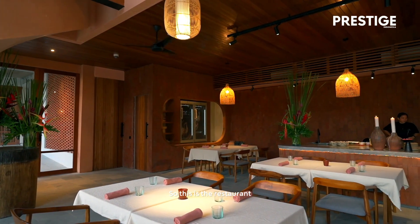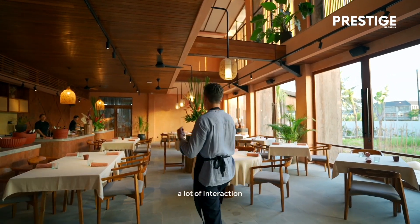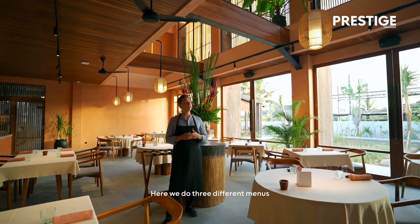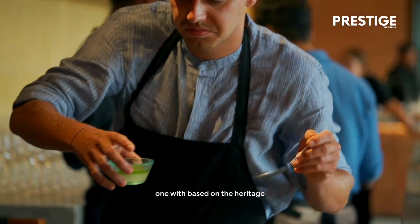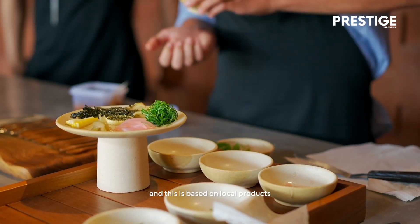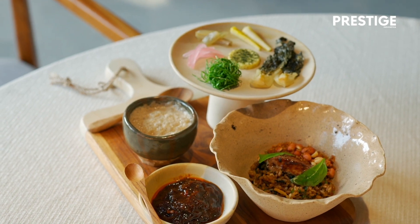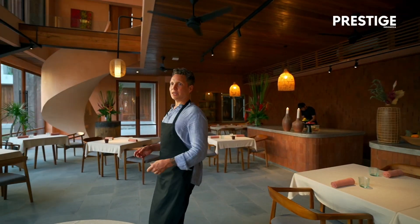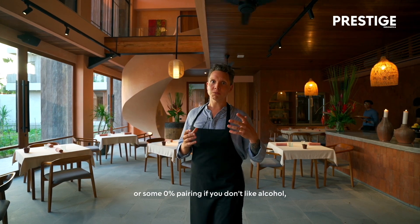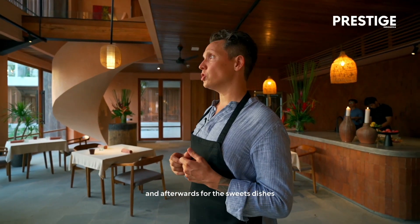This is the restaurant. On one side you have our working stations where the service and kitchen are working with a lot of interaction, and on the other side the view on the garden. Here we do three different menus: one plant-based menu, one based on the heritage inspired by Balinese and Indonesian flavors, and one is our Pure Local menu based on local products that we put on the stage. All the flavors are complementary to the main products. We have two floors — the experience starts here where all the savory dishes are served, combined with beverage pairing, fine wine pairing, or zero percent pairing if you don't like alcohol. Afterwards for the sweet dishes we move upstairs.